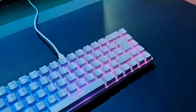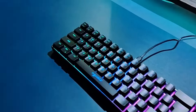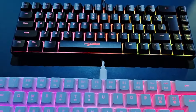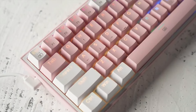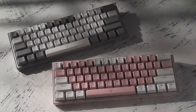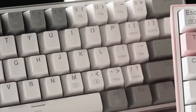Beyond mere aesthetics, a quality gaming keyboard with a wired connection provides a crucial edge, enhancing responsiveness, precision, and overall gaming enjoyment. All products have to provide a certain level of satisfaction, receive positive reviews from trusted sources, and offer the right balance of value for money. If it ticks the right boxes, it's worthy of the list. So, let's get started.